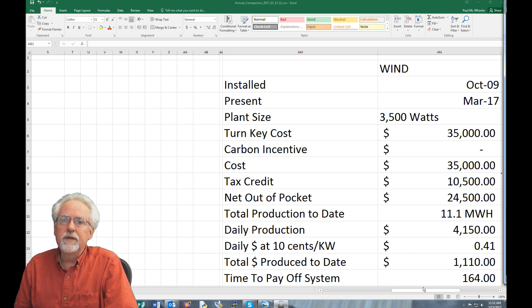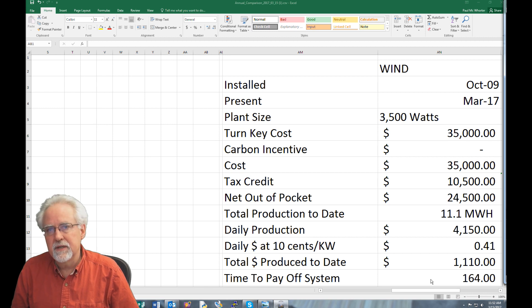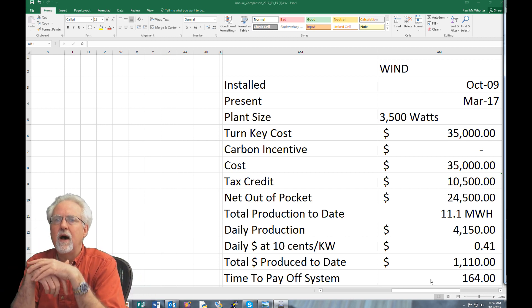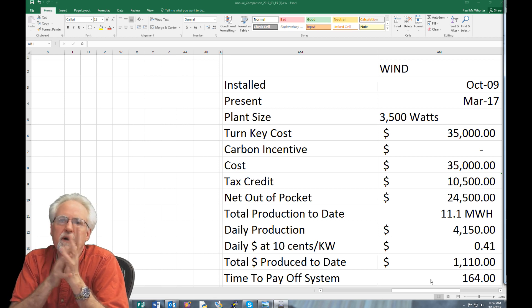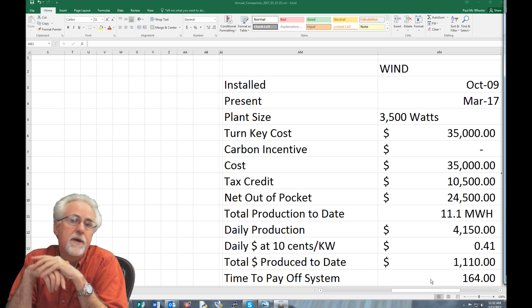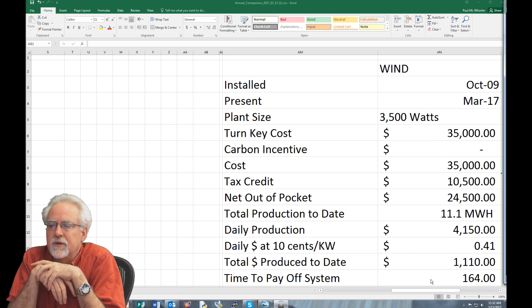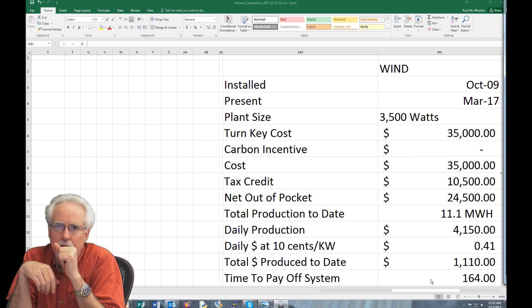How long will it take to pay off the wind turbine — how long until the system pays for itself? 164 years. And you know this is a big mechanical spinning object. It's not going to last 164 years, and neither are you or I. Bottom line: this wind stuff just does not work.